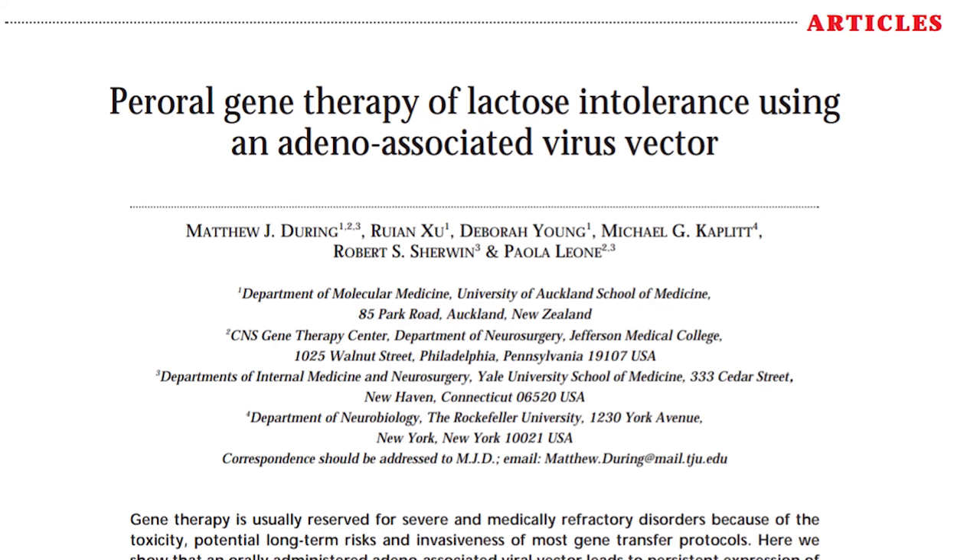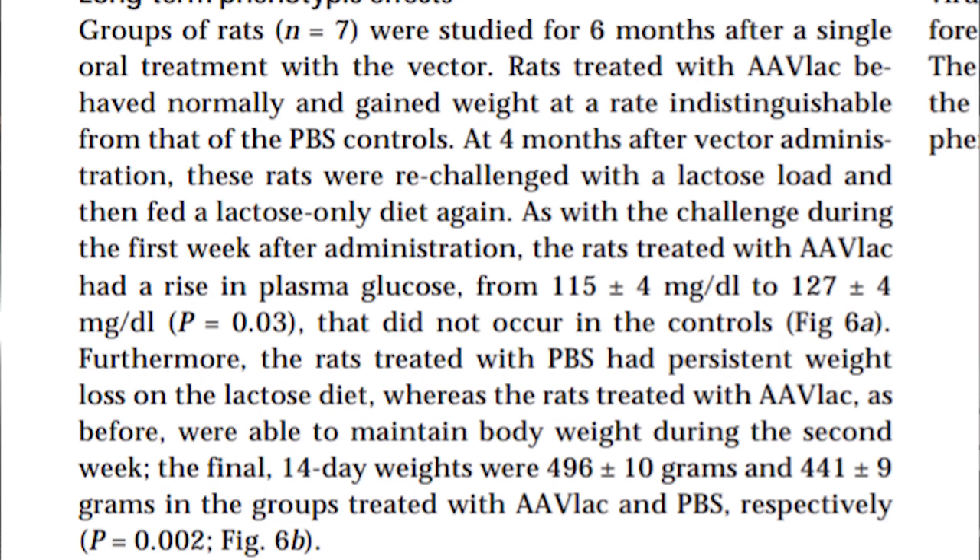As I talked about in the original video, this wasn't something we just made up — it was actually based on a paper linked in the description. In the original study, they tested this on rats and studied them for about 6 months. At the end of the study, the rats that had the therapy were still lactose tolerant. And my results matched: at 6 months I was still very lactose tolerant. In fact, it was about 12 months before I started noticing signs of a fade, and another 6 before I had to start taking lactase pills again — giving me a grand total of 18 months of lactose tolerance from that single dose of virus.